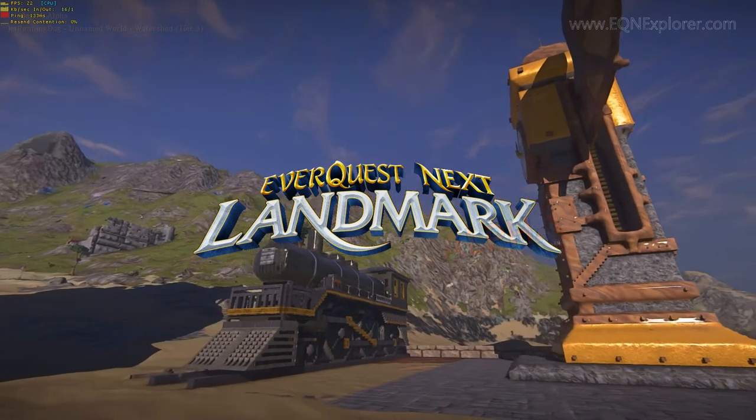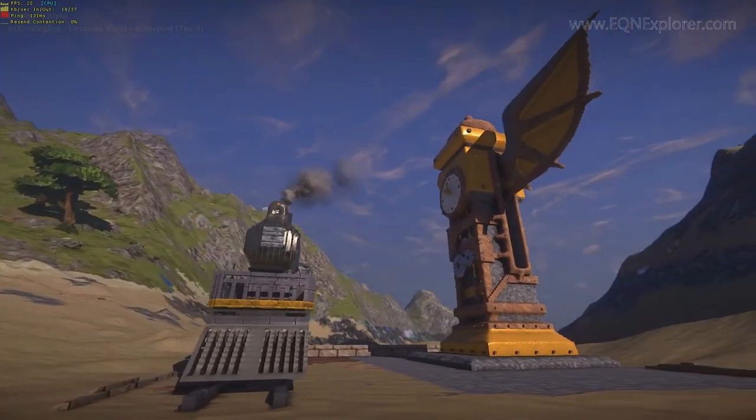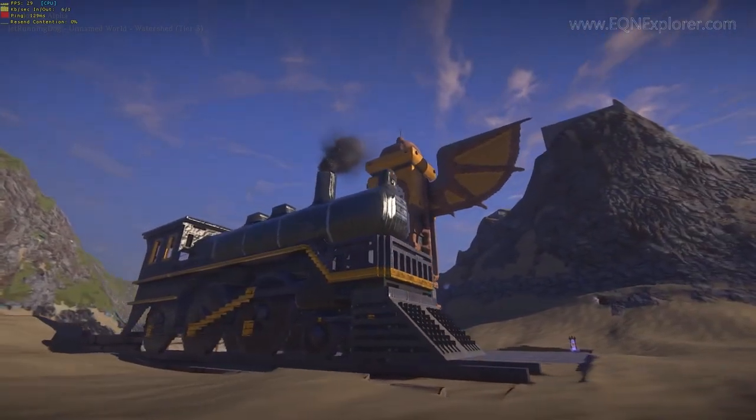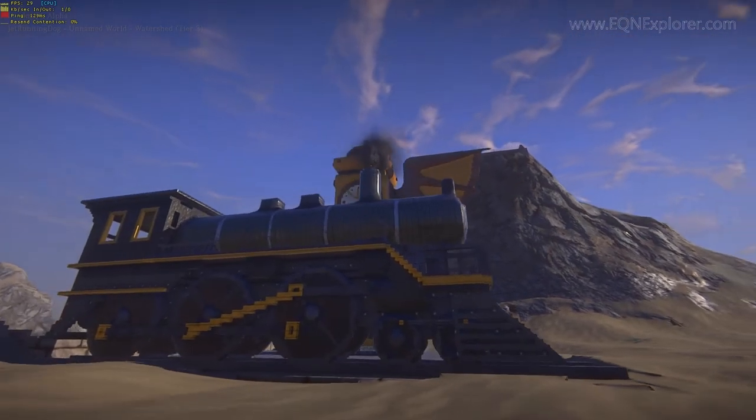Hi everybody, this is Stack from EQ Explorer. We're here with Jet Running Dog. He found this unbelievable steam locomotive that Nekton built on his claim, complete with a station clock tower. This thing's amazing.